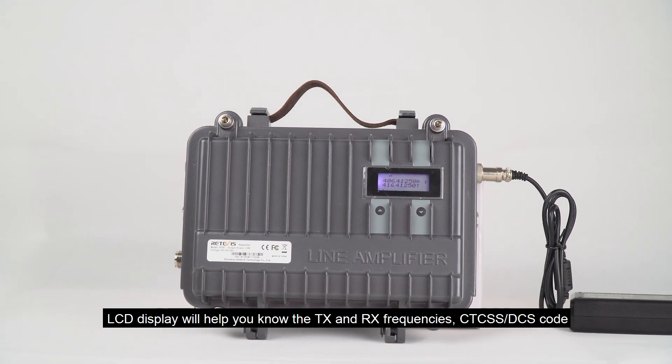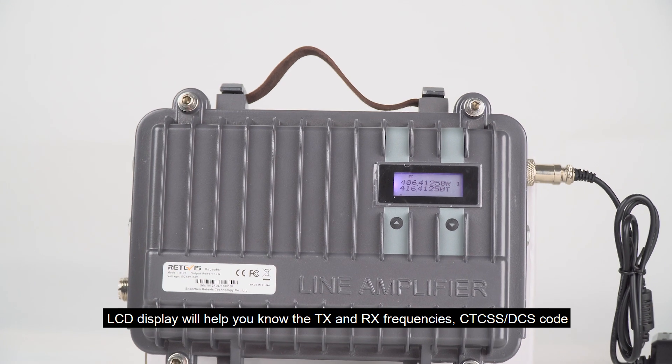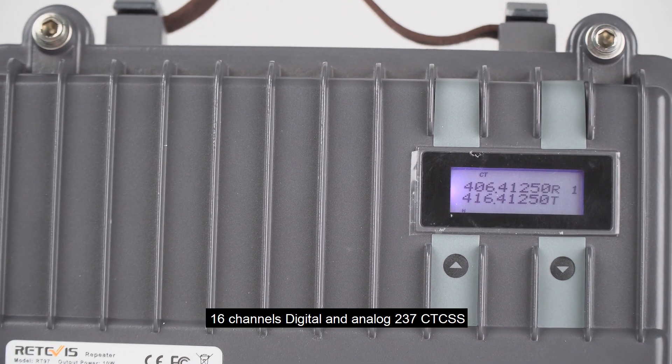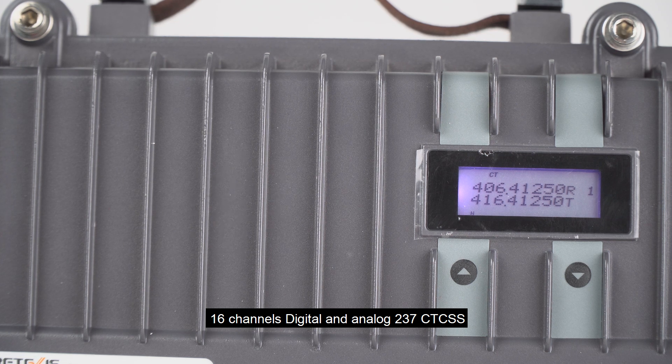The LCD display shows you the transmit and receive frequencies, CTCSS access codes, and DCS codes. It supports 16 channels, both digital and analog, and 237 CTCSS tones.